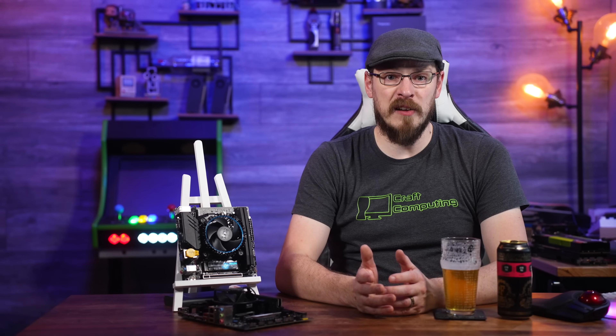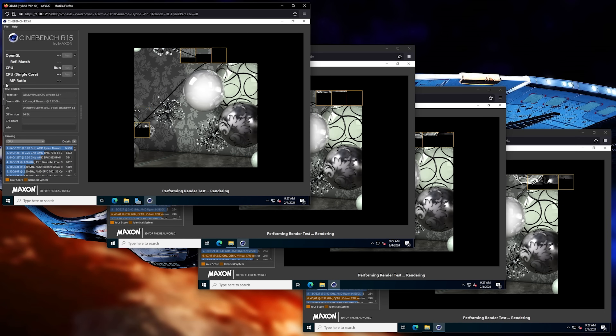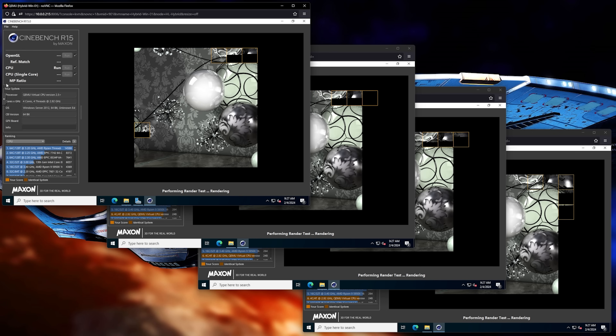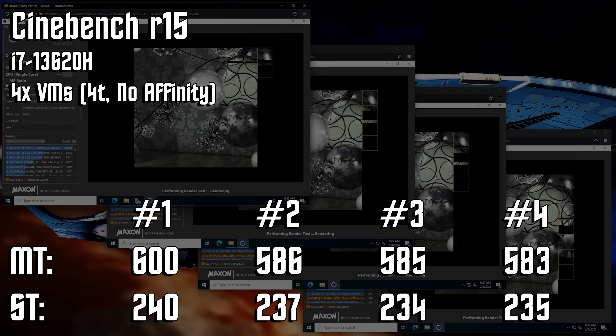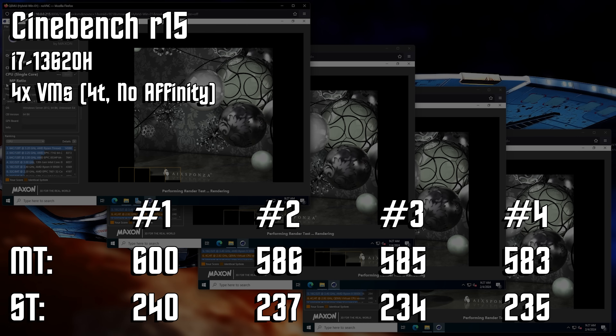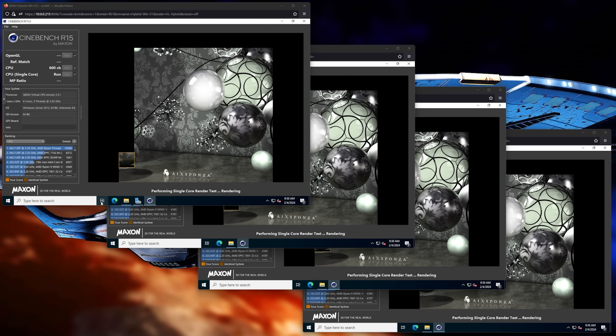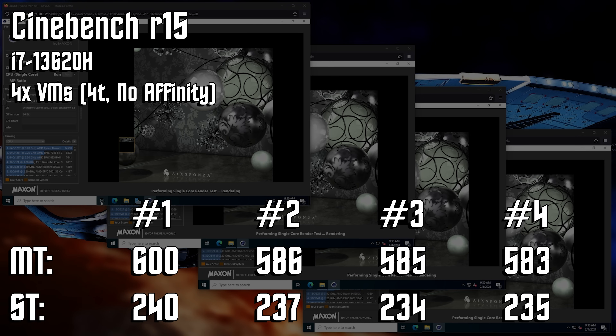With our baseline performance established, let's see how well Proxmox balances the workload with four VMs running at the same time. Again, each VM is set up with four CPU threads, and the Linux kernel will need to balance the workload in the background. In this scenario, we see a multi-threaded score average of 588 — lower than both the isolated P-core and E-core tests. But keep in mind, we're running into the power limit on the CPU, so clock speeds were slightly slower with all the threads being hit at once. Still, we're only 6% slower than the E-core isolated test with all four virtual machines running. The difference between the top and bottom performing VM was just 3% — balanced performance thanks to CPU scheduling by the Linux host.